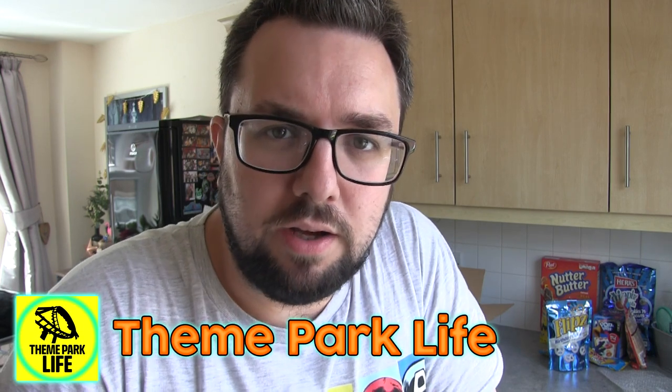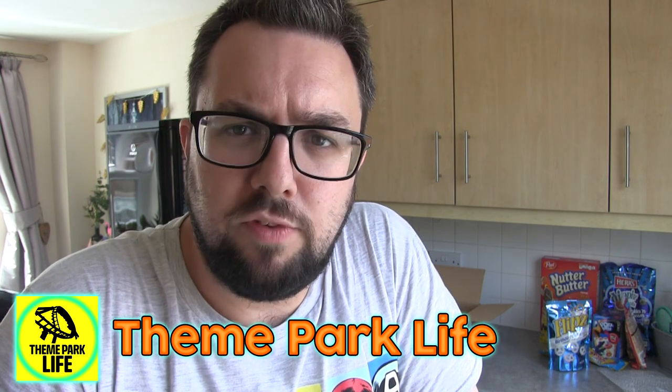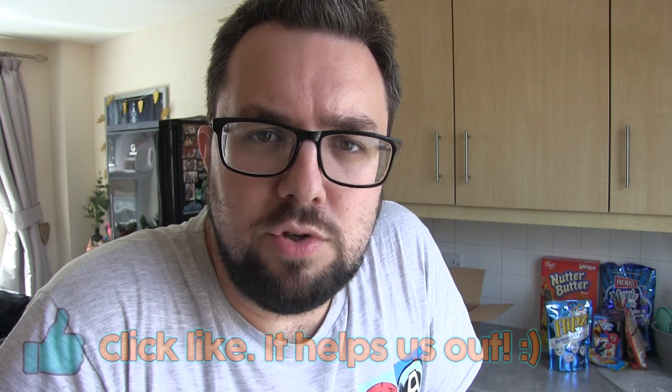Right guys, I think that's it for the haul — we did Aldi, B&M, Chocolatesmiths, and Taste of the States. A bloody good food haul today. Thank you for watching. Check out our other channels including Theme Park Life to see what we get up to on a day-to-day basis. If you enjoyed the video please click like and have a good time!